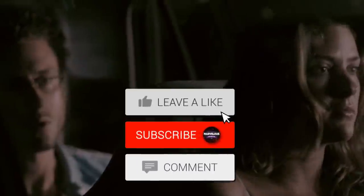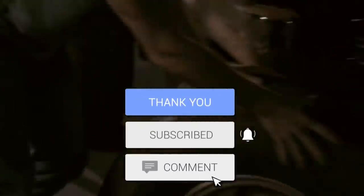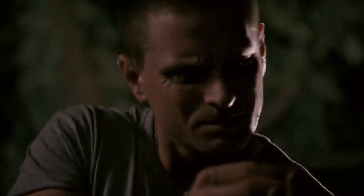Before we get into today's video, we have a small request: if you like our content, please support us by subscribing to our channel. It's a small step for you, but it means a lot to us. Now, on with the video.